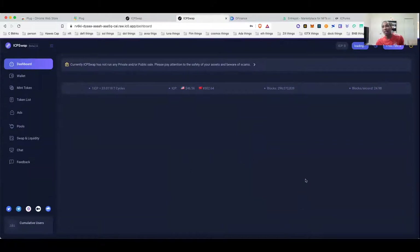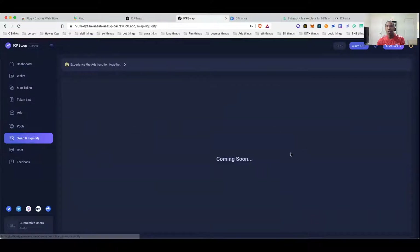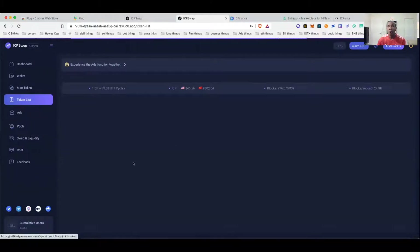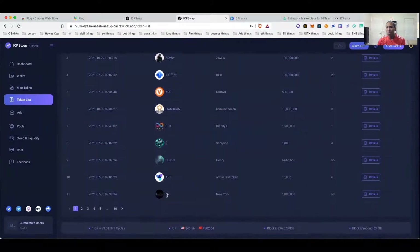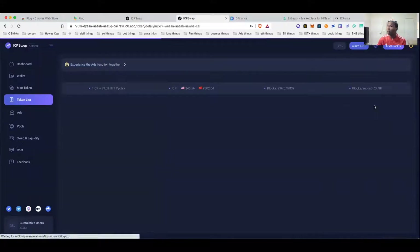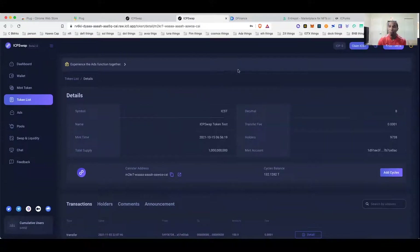The swap isn't really live yet, guys — if you go to Swap and Liquidity it says 'coming soon.' That's how early it is. But it might be worthwhile to have it on your radar. They've got a couple of things listed in the token list, and you can even mint and create your own tokens. There are a lot of tokens on there — don't buy any of them — but this ICP Swap test token looks interesting to me and makes me think there could be a real ICP token in the near future.